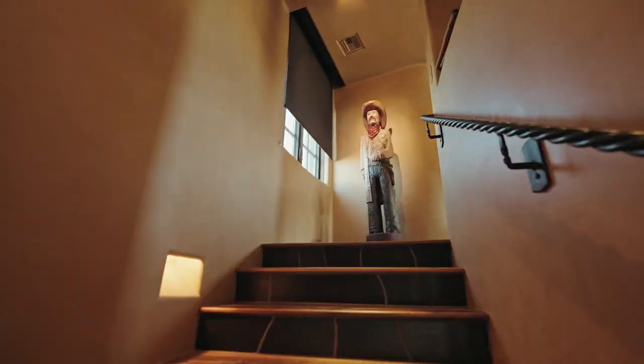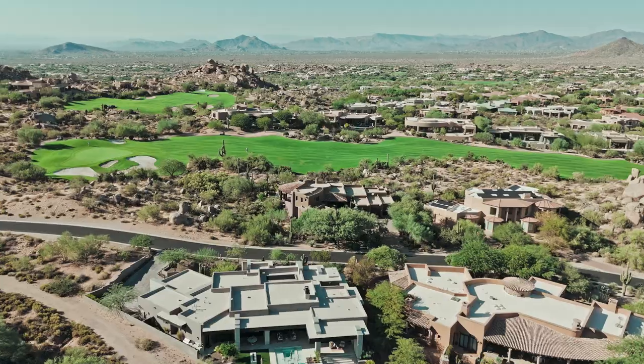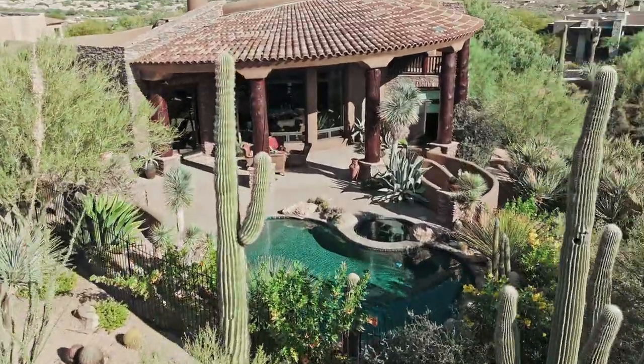Before we go outside, let's take a quick look at this office. These views are absolutely stunning. You have unobstructed True North golf course views, the boulders in the background. This is just a magical setting.